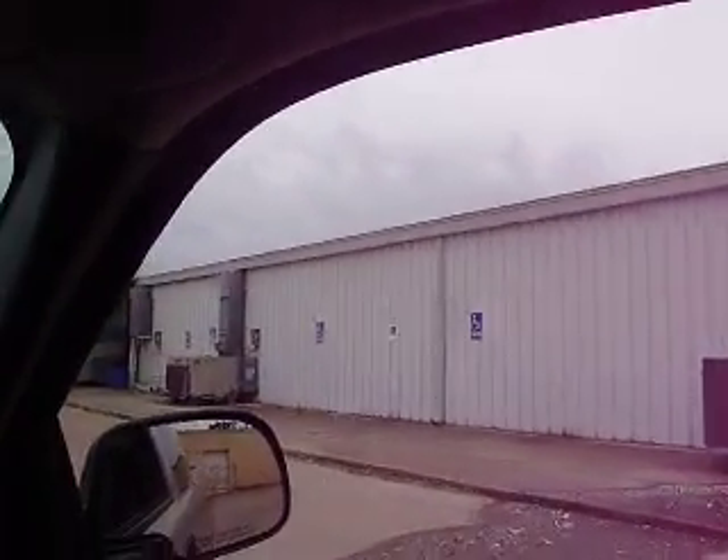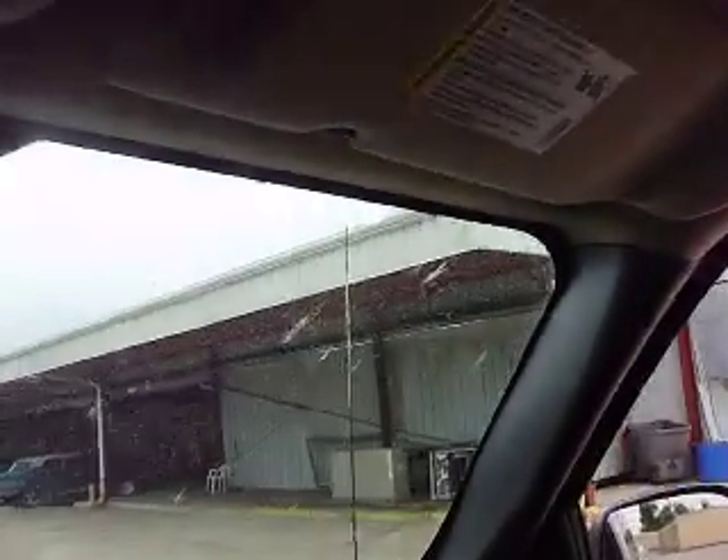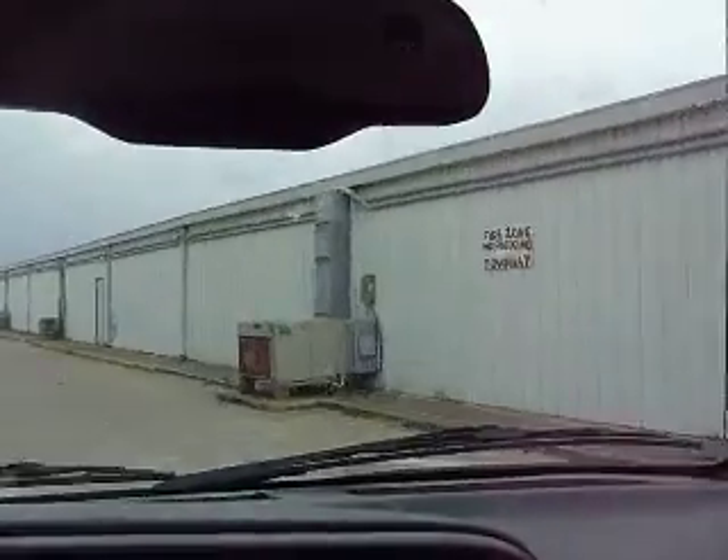Here is the rest of the property. More air conditioners.